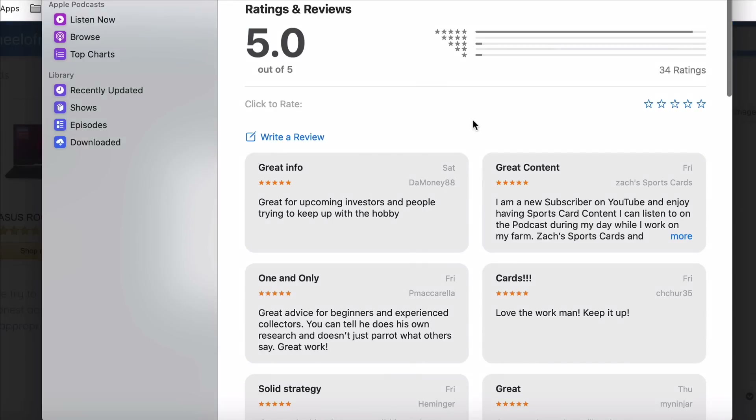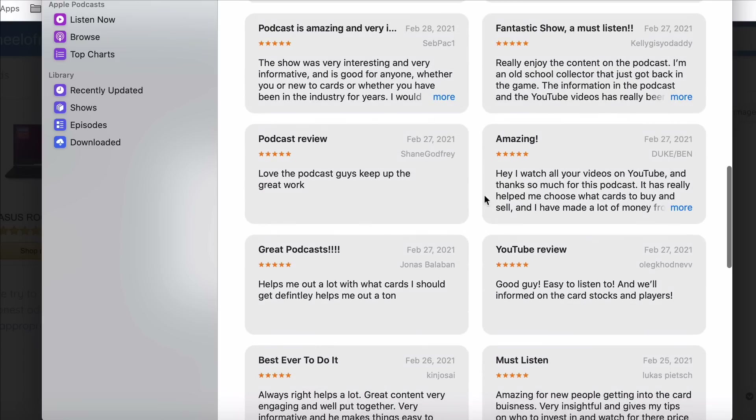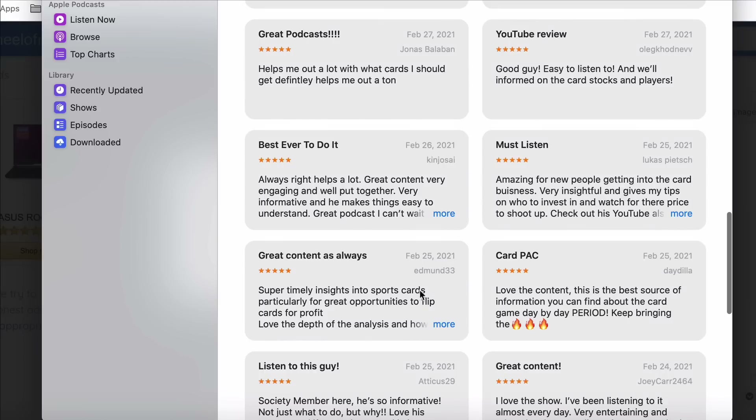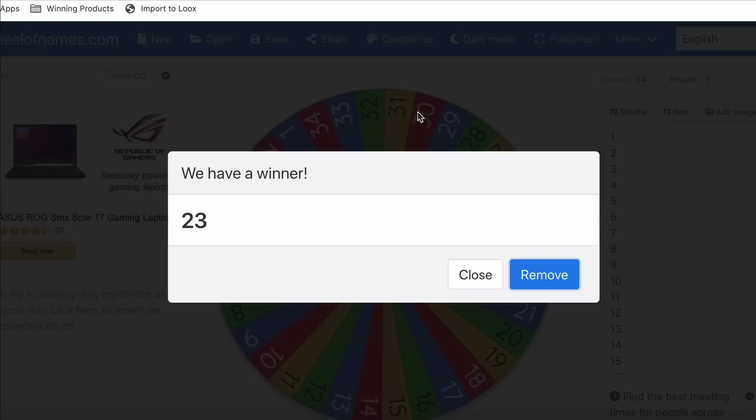Let's see who number 23 is. Counting down... 23. There we go — Atticus29. If you're watching this, Atticus29, I don't really have another way to get a hold of you. Send me a message on Instagram — the link for my Instagram is in the description. Atticus29, you are the winner of the NFL Prism Cello Pack. Get me your shipping info and I will send it out to you.